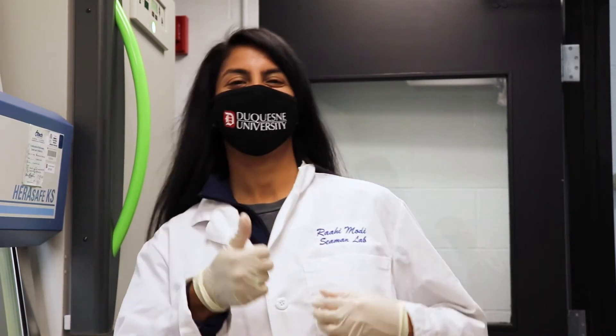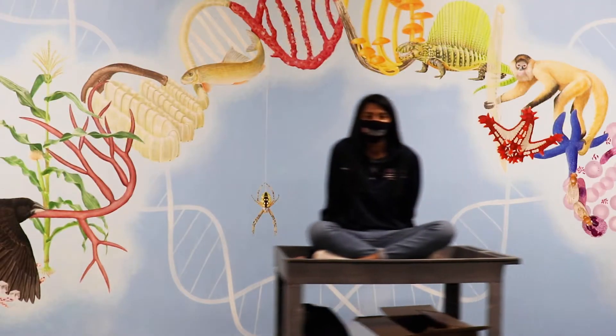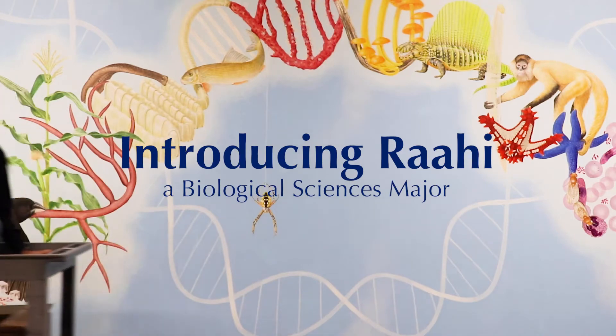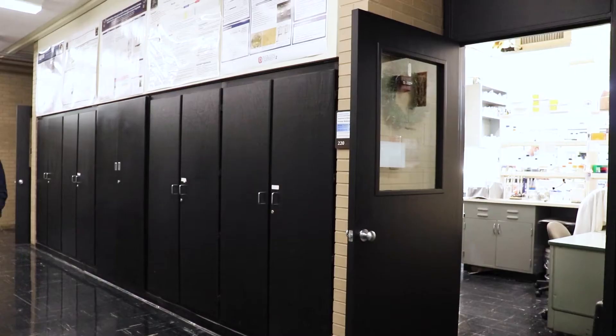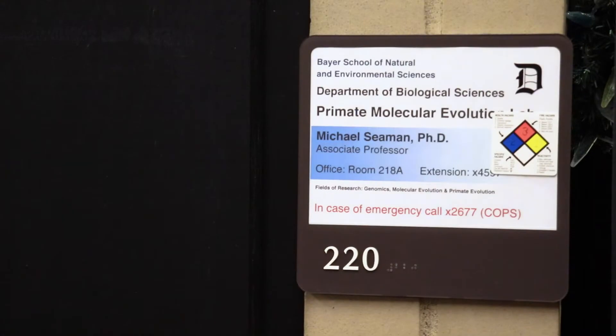Hi, my name is Rahi Modi and I'm currently a senior here in the Bayer School of Natural Environmental Sciences at Duquesne University. I work in Dr. Seaman's lab. I'd like to show you what is going on in the lab today. Let's go in and have a look.